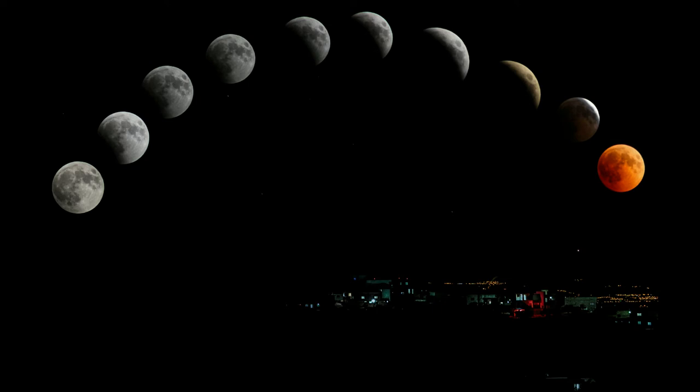The surface area of the Moon is about 3.793 × 10⁷ square kilometers. Its volume is approximately 2.1958 × 10¹⁰ cubic kilometers, and its mass is 7.3477 × 10²² kilograms. Its diameter is one-fourth of the Earth's diameter.